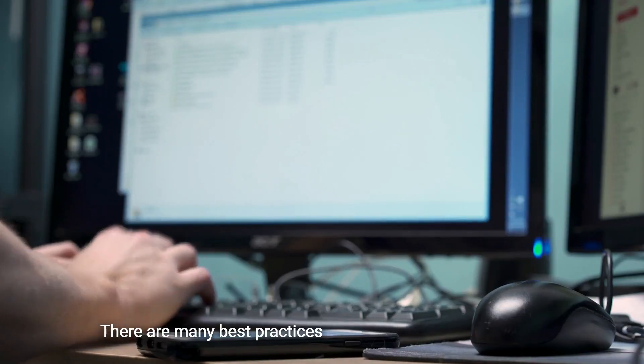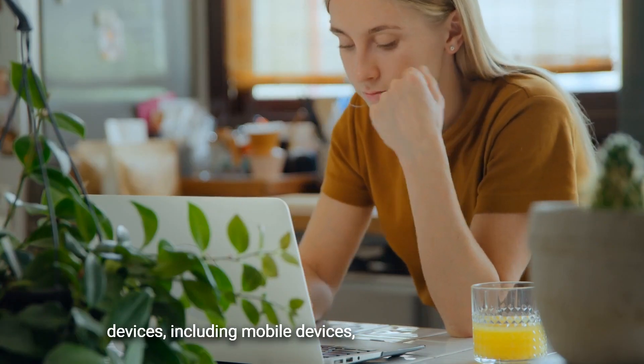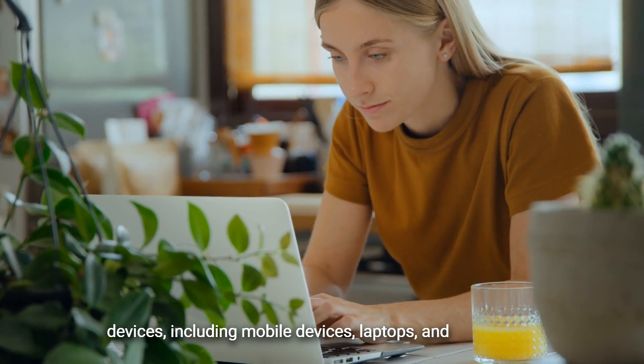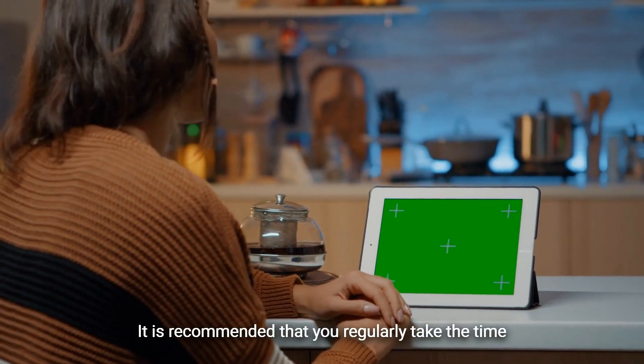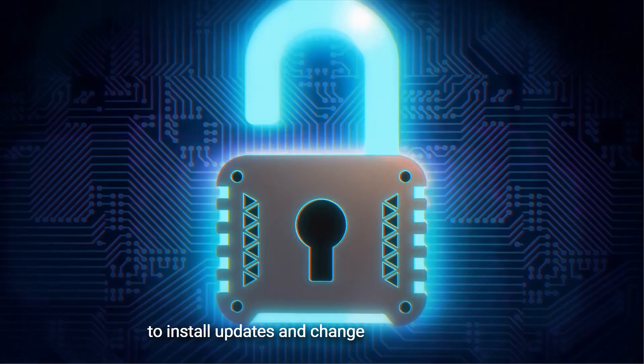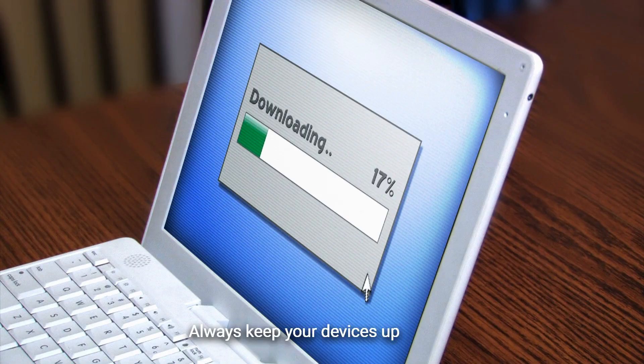There are many best practices that can be applied to various devices, including mobile devices, laptops, and computers. It is recommended that you regularly take the time to install updates and change passwords often. Always keep your devices up to date with the latest security updates.